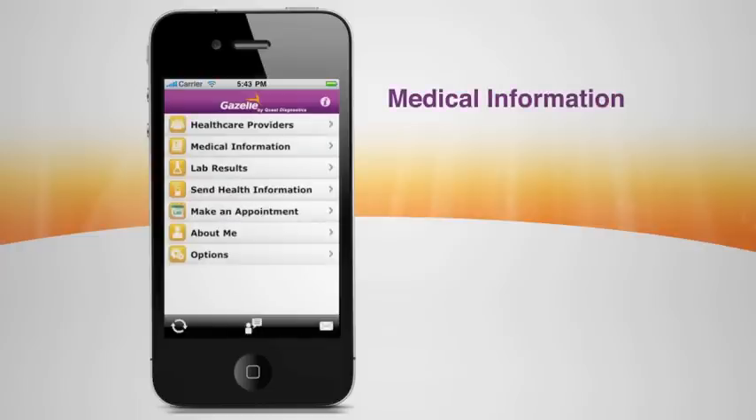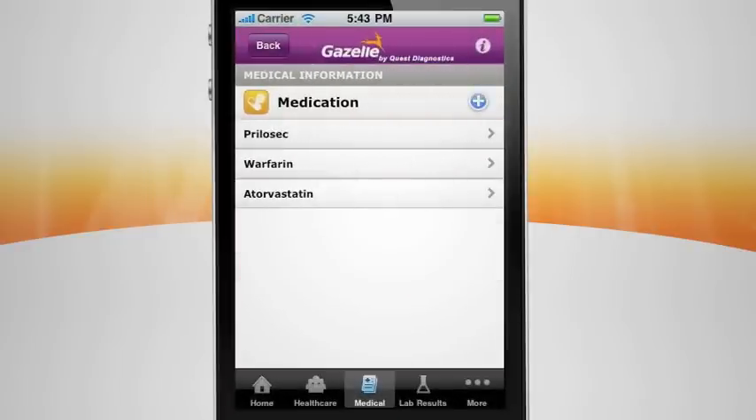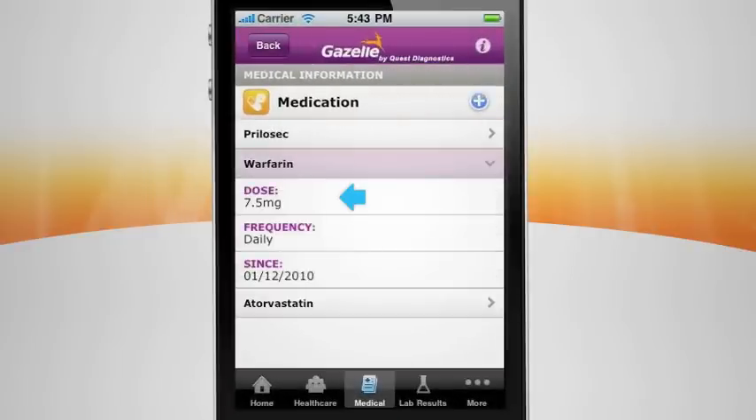Finally, you can stop searching for medical files or paper health documents. Gazelle makes it easier to manage medications for yourself or family members. Just store lists of medications, doses, frequency, and start dates. It's all secure in Gazelle anytime you need it.